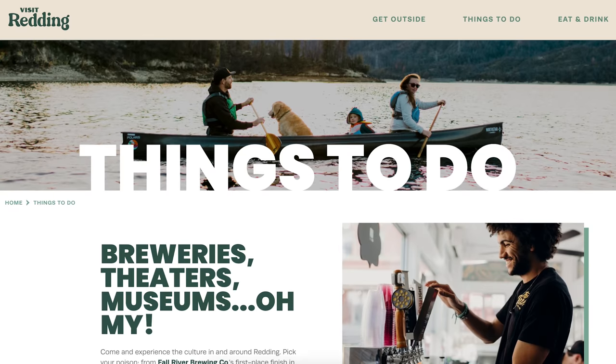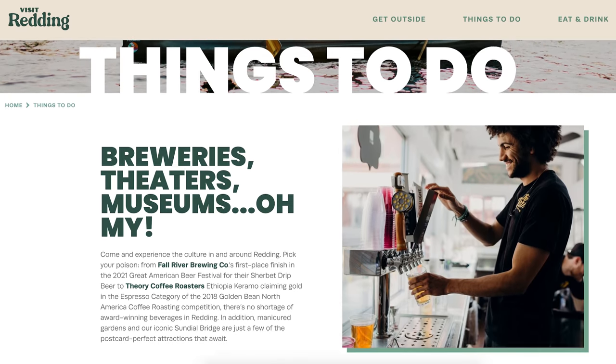A huge thank you to Visit Redding for hosting us while here in the area. Even with a slight van mishap we'll tell you more about in our next video, we had the best time here and cannot wait to come back and see everything we missed. Be sure to check out the Visit Redding website for more things to do in the area — there is tons more. Next up for us we're heading to our final destination here in California: the Redwoods.